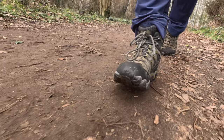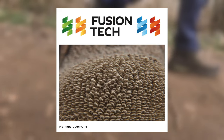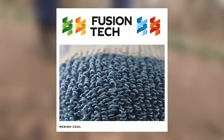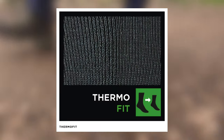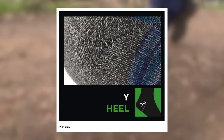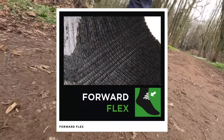Most importantly, they know that fit is everything. Bridgedale have also developed loads of technologies to enhance the performance of their socks, such as fusion technology — a unique blend of highest quality natural yarns and microfibers. Their T2 anti-shock cushioning has loop fibers for additional impact protection. They've also developed all manner of fit and fabric systems to create the perfect socks for your feet.